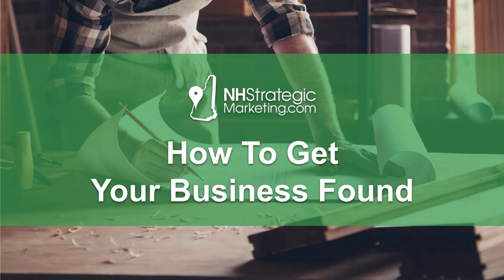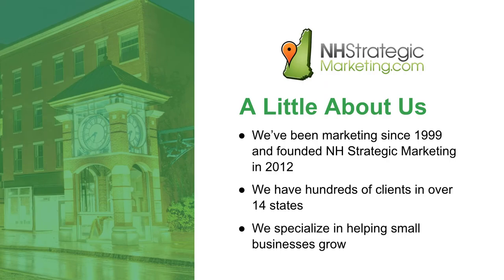Hey guys, in this video I'm going to be talking about how to get your business found online. So let me dive right in. Just a little bit about our agency — we've been marketing online since 1999. We founded NH Strategic Marketing in 2012. We've got hundreds of clients in over 14 states, and we specialize in really helping our small business clients grow their business.